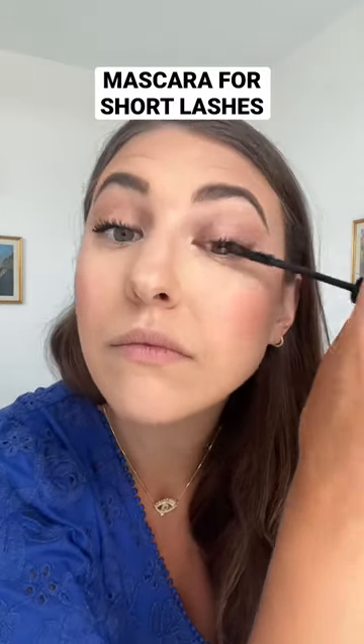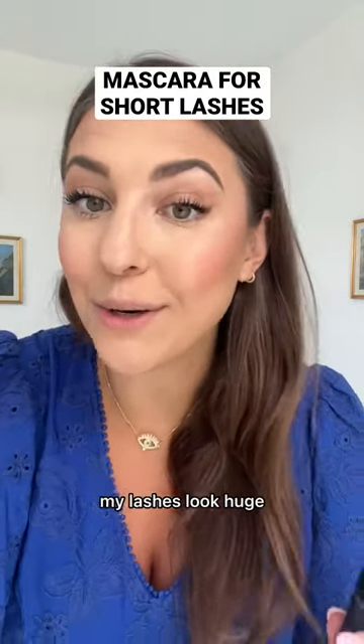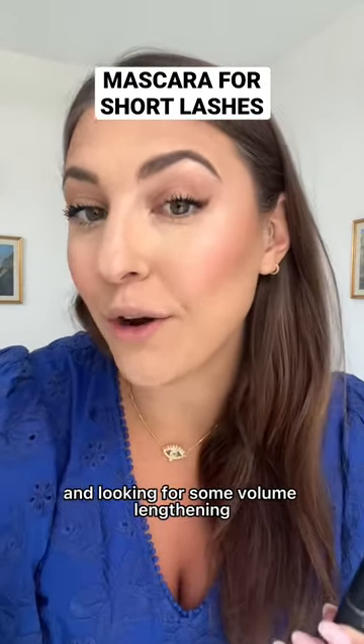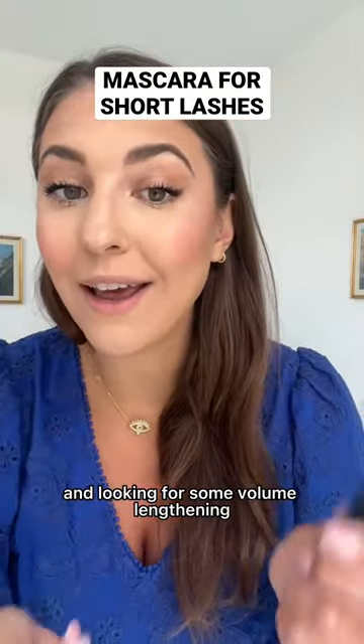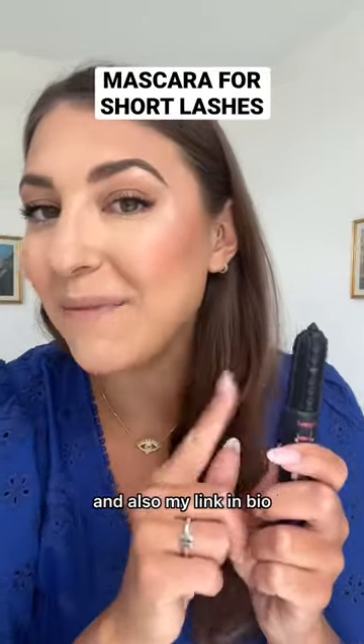Both sides are done — there are no fake lashes here, my lashes look huge. So if you have small lashes and are looking for some volume and lengthening, you have to try this mascara. I've linked it over on my Amazon storefront and also my link in bio.